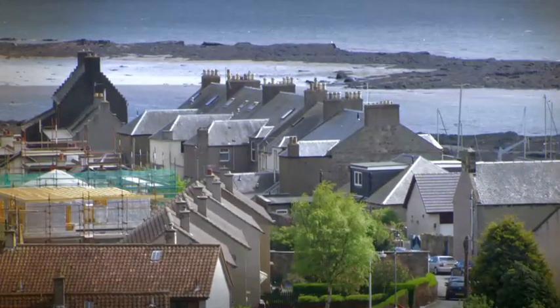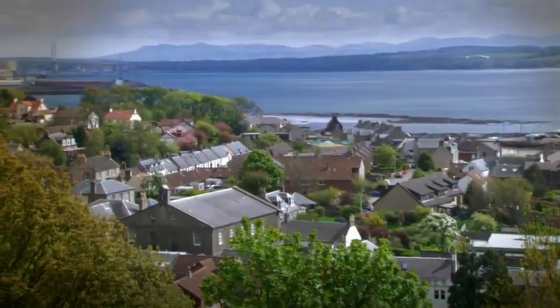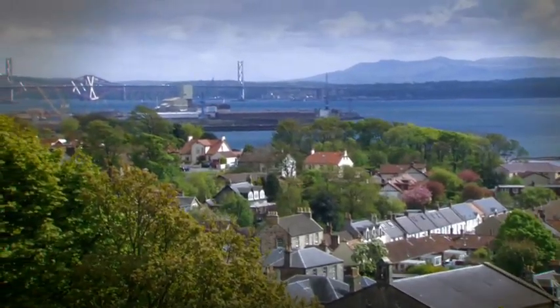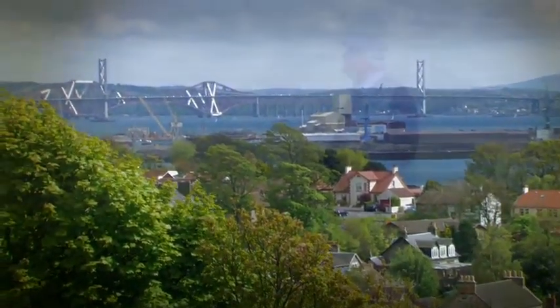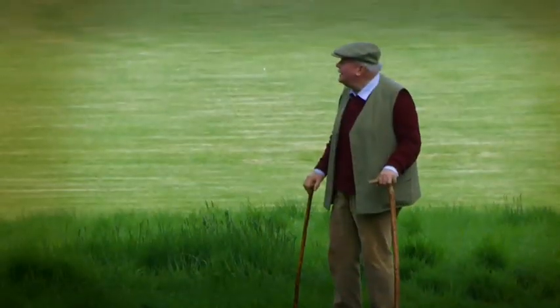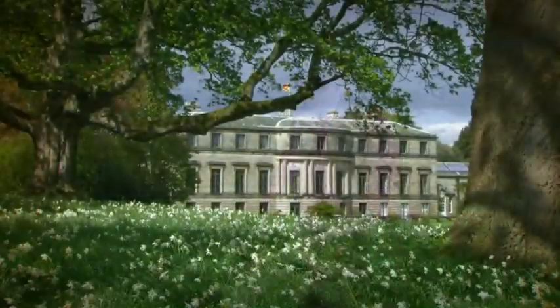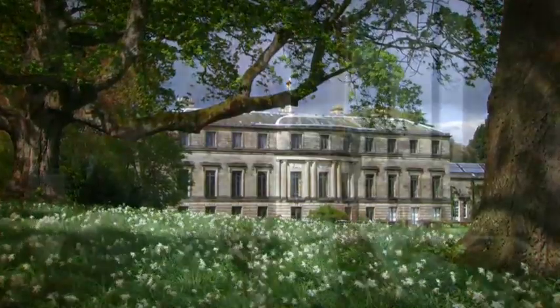And so he established a little community. He didn't have enough people to work it, so he built a village. And as he wanted to use the sea — the river, as we're close by the water here — he built a harbour. So that was very much the way in which the estate had grown up: a marriage between industry, commerce, ocean-going commerce, on a tiny piece of ground.